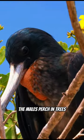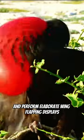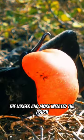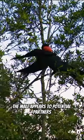The males perch in trees, puff up their vibrant pouches, and perform elaborate wing-flapping displays to catch the female's attention. The larger and more inflated the pouch, the more attractive the male appears to potential partners.